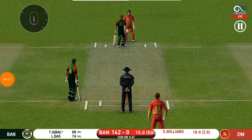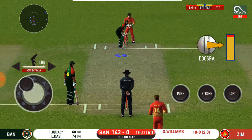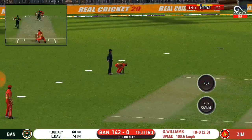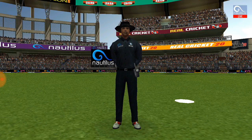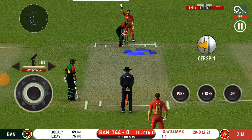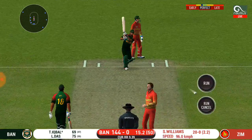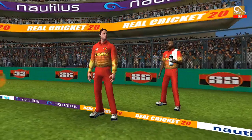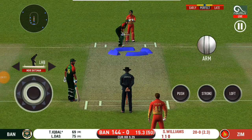Spinner into the attack — let's see how much spin he can extract on this pitch. Good work by the fielder, a very good piece of fielding. The bowler is bowling from his favourite end.